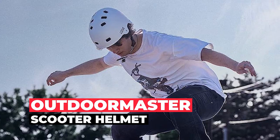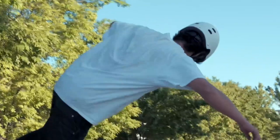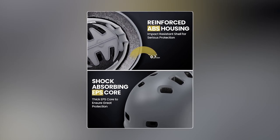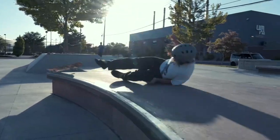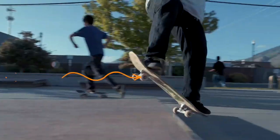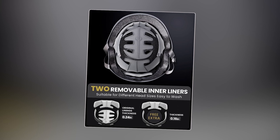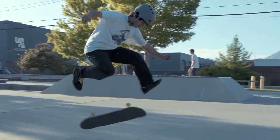Outdoor Master Scooter Helmet. The Outdoor Master Scooter Helmet is designed to provide durability, comfort, and protection for riders of various sports. With a reinforced ABS shell and a thickened shock-absorbing EPS core, this helmet offers excellent impact resistance while ensuring your comfort during rides. The helmet comes with two removable liners, allowing you to customize the fit for different head sizes and easily wash away sweat. Versatility is key, and this helmet is suitable for a range of sports, including skating, cycling, BMX, and MTB.